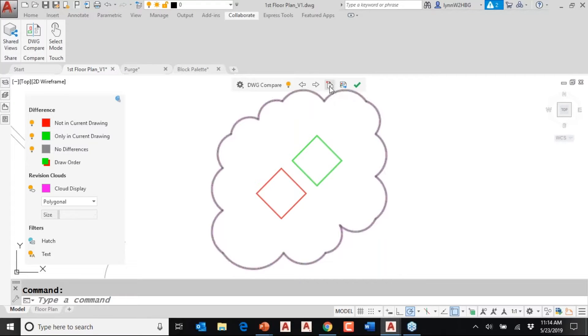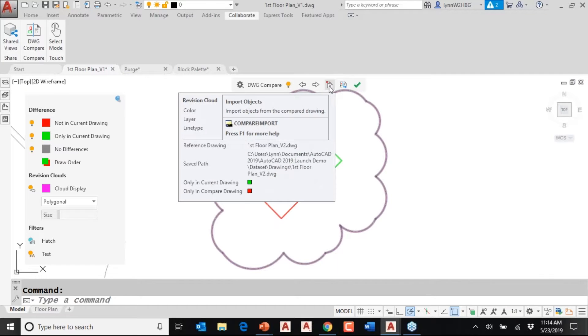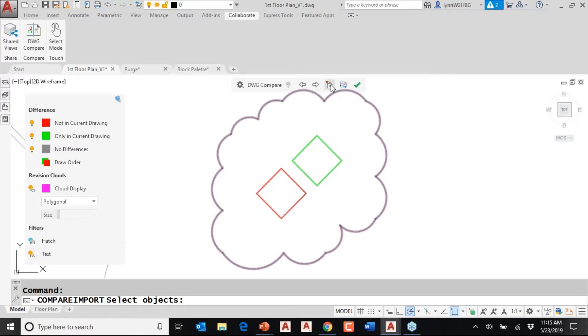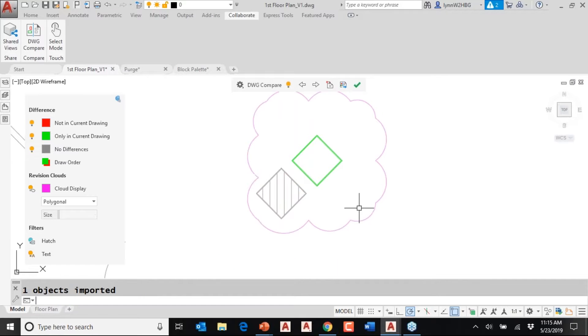This is probably the biggest change with DWG Compare — you have the ability to import objects from the other drawing. In this scenario, this box is not in the current drawing, but I wish it was. I can click on Import Objects, select this object, and hit Enter. Now it's gray, because now it is in this drawing — meaning both drawings are the same as far as that box is concerned. The revision cloud shifted because now it's just focusing on what's still different.